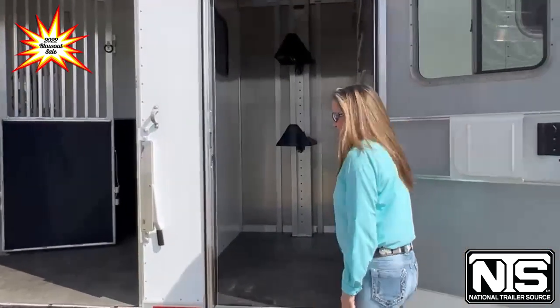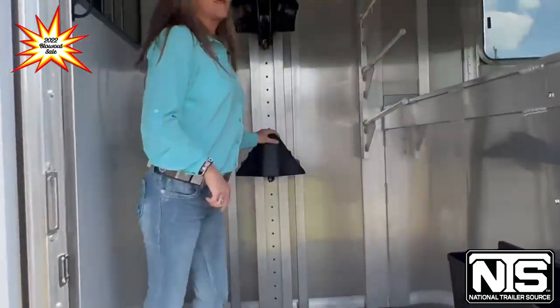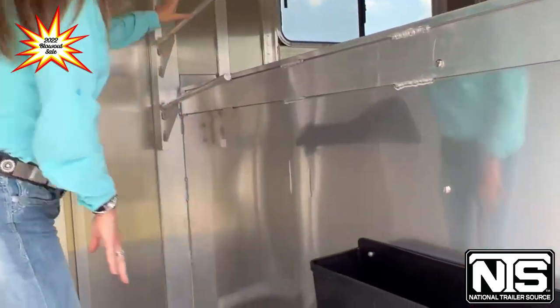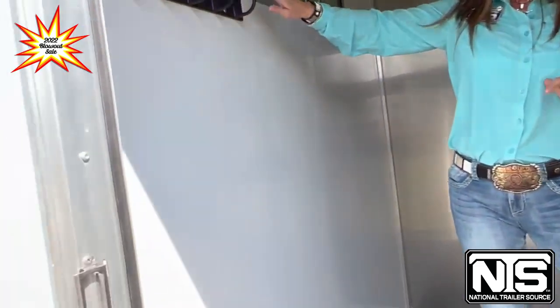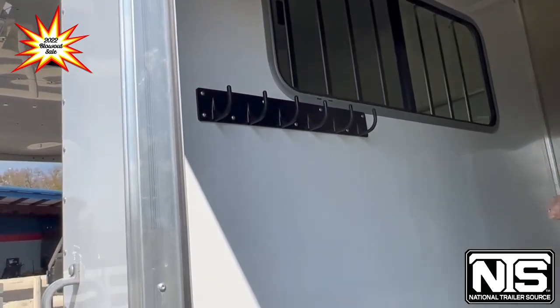Come on and have a look on the inside. You've got running boards, adjustable saddle racks, a brush box, blanket bars, and you've even got rubber mats on the top of your gooseneck. You've got your bridle hooks over here and a bus window so that it can get more airflow to the horses.